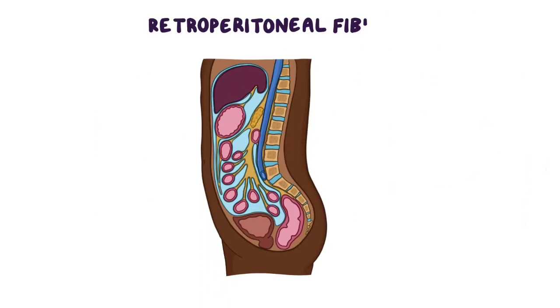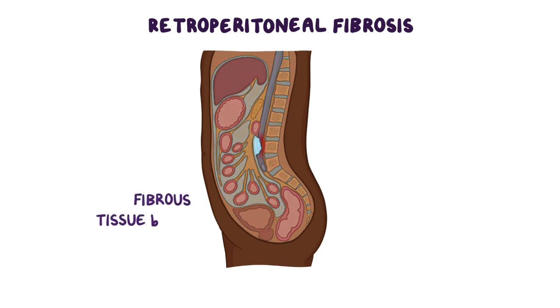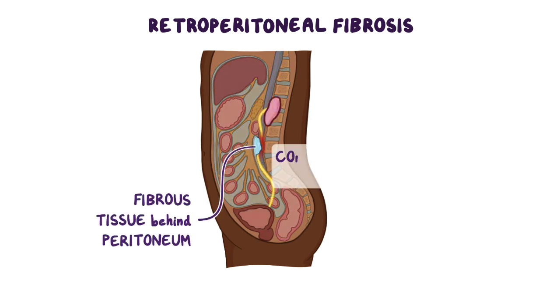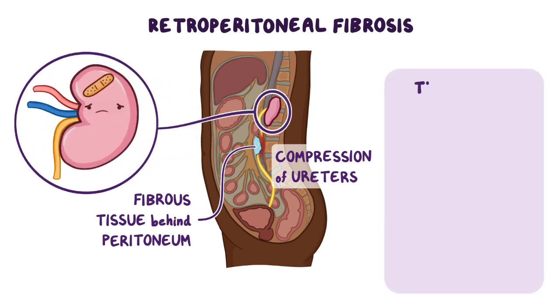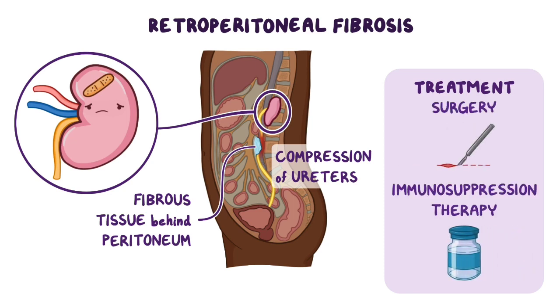As a quick recap, retroperitoneal fibrosis is caused by the development of fibrous, scar-like tissue behind the peritoneum, causing compression of the ureters and other retroperitoneal structures. The most common complication is obstruction of the ureters, which may cause permanent kidney damage. Treatment generally involves surgery to free the entrapped organs and immunosuppression therapy to prevent progression of the disease.